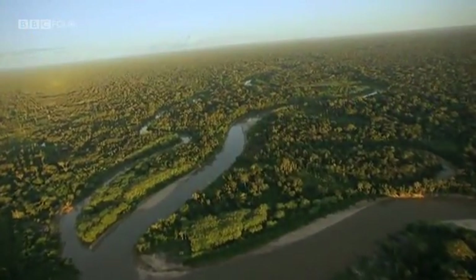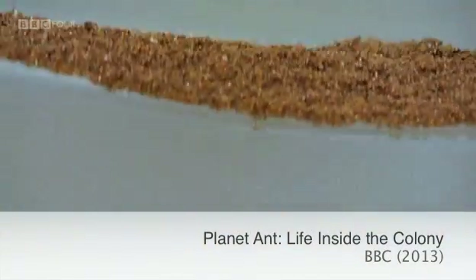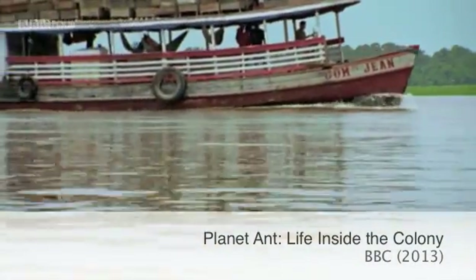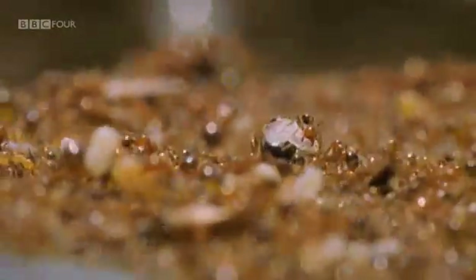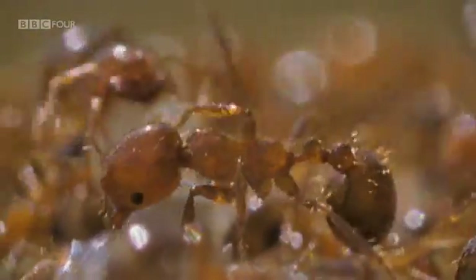Floating on the Amazon River is a wonder of the animal world. It may look like a tangle of weeds, but up close it's a seething mass of ants. This is Solenopsis invicta, the fire ant.